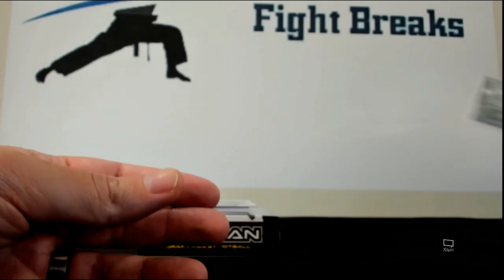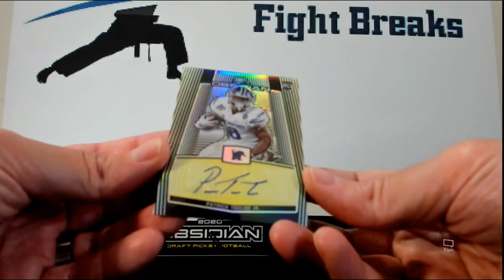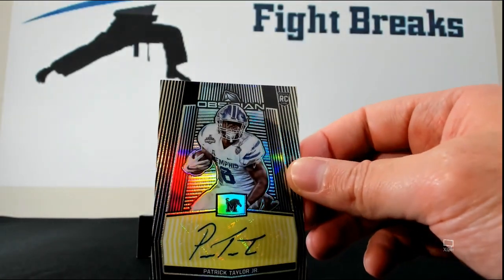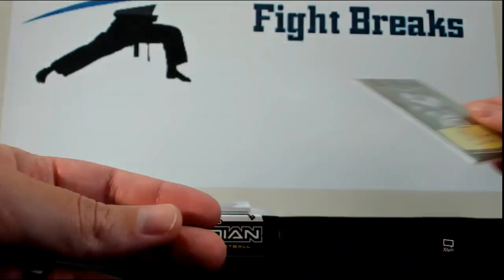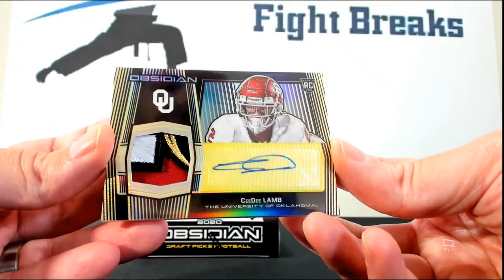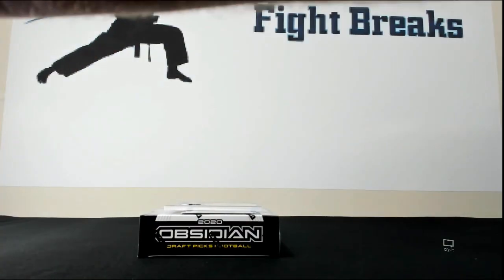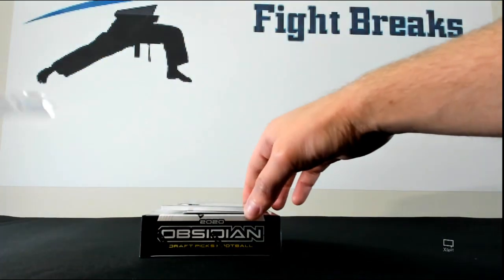Nice looking cards — you get about four or five autographs per pack. This is a gold one, Patrick Taylor numbered three of ten. A lot of low-numbered stuff. And look at this — a CeeDee Lamb number seven, look at that patch autograph. Pretty nice card right there, this stuff is really nice.